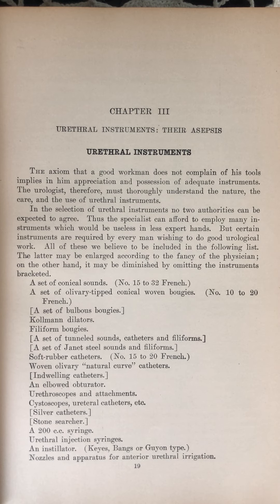Chapter 3: Urethral Instruments. Their Asepsis. The axiom that a good workman does not complain of his tools implies in him appreciation and possession of adequate instruments. The urologist, therefore, must thoroughly understand the nature, the care, and the use of urethral instruments.